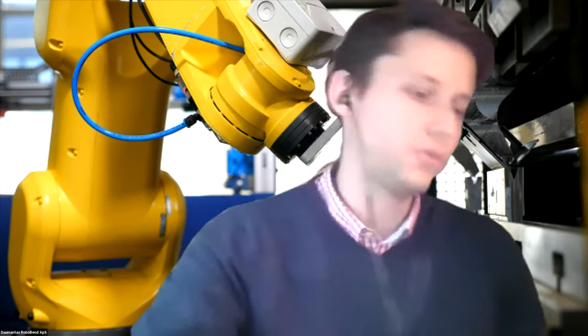Good morning everyone. On behalf of the RoboBend and Fact Robotics teams, welcome to this webinar and RoboBend demonstration event. We're very pleased to have you here. Just a couple of rules and information points before we jump into the agenda: this meeting is being recorded and the recording will be shared with you after the webinar, so you'll be able to access and share it with colleagues.